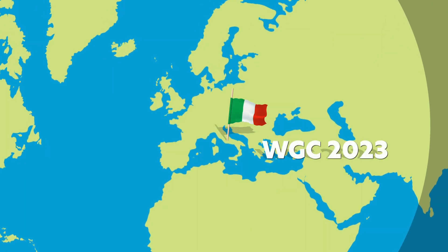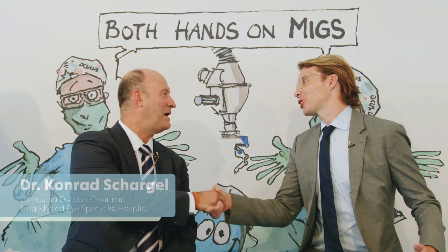Today, we're here with Dr. Conrad Chagla to talk about the GonioReady and how it is perfect for young surgeons gaining confidence with notoriously tricky MIGS procedures. Thanks for joining us, Dr. Chagla. My pleasure.